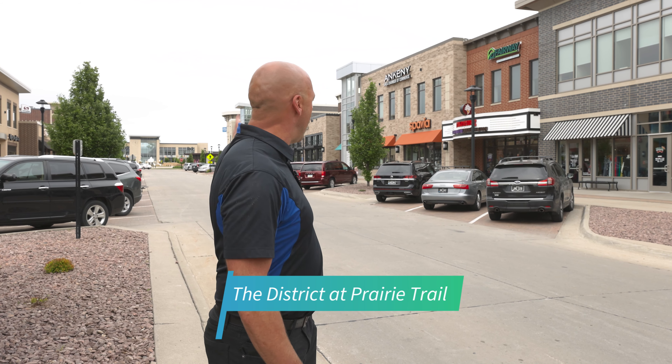Next on our tour, this is called The District, located in Prairie Trail in Ankeny. It's home to many restaurants, entertainment venues, and boutique shops.